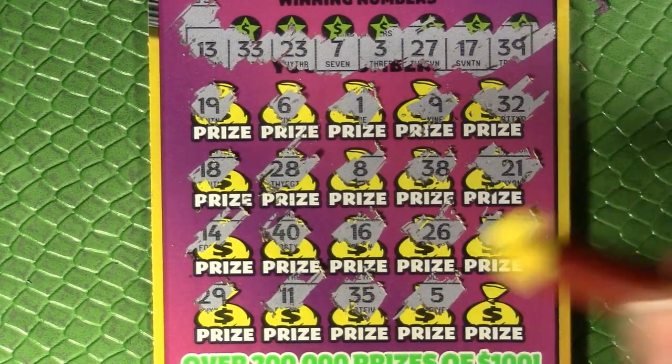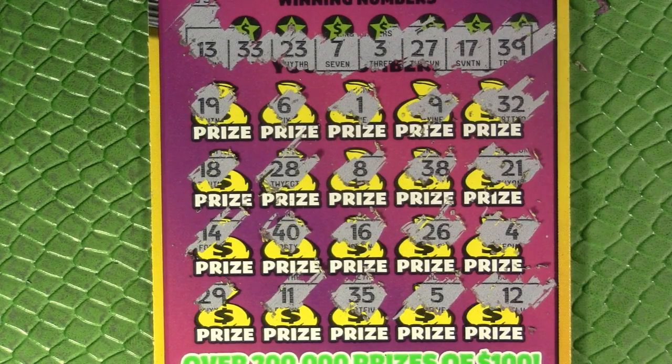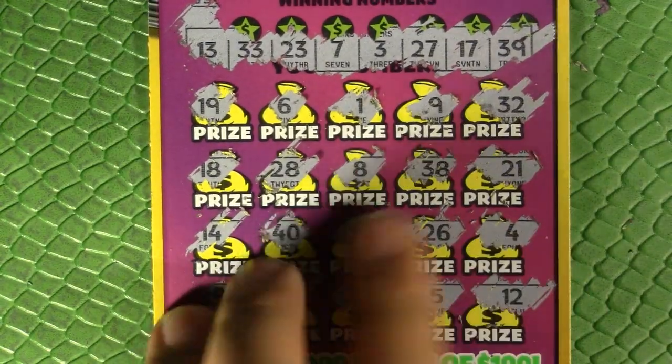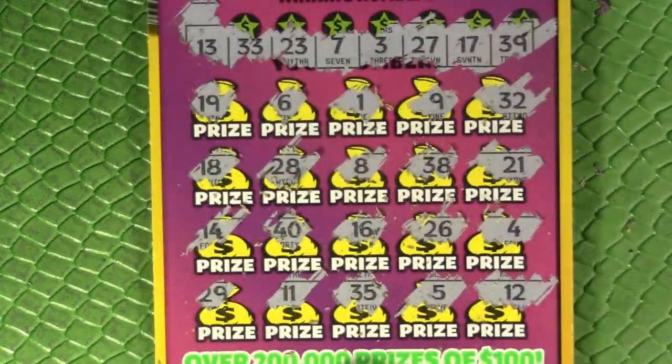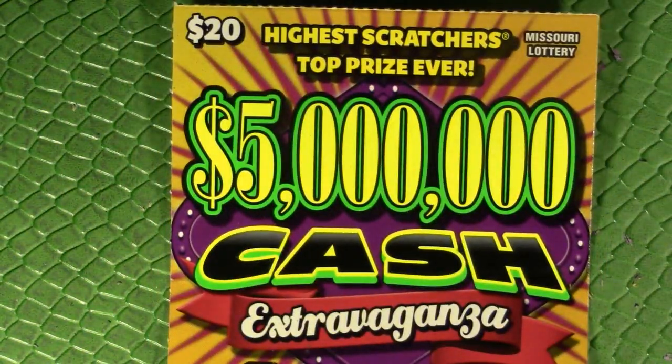Last number is a 12, which is not a winner. I think we had just about every one-off number possible — that was ridiculous. Almost all of these are one off of something up here, so that's not a winner.